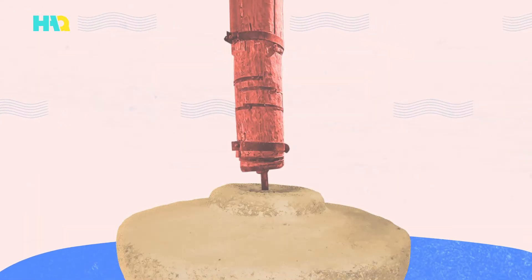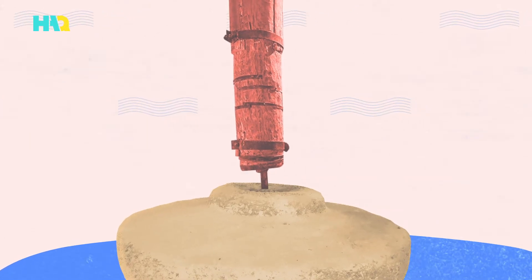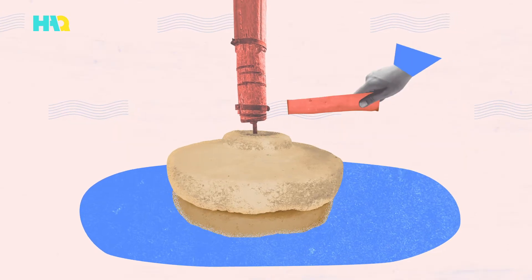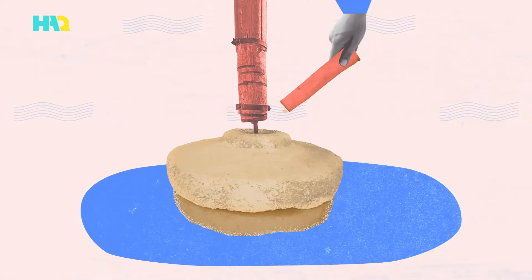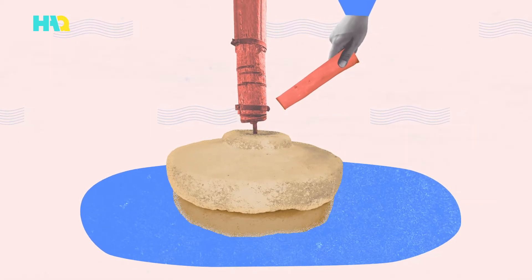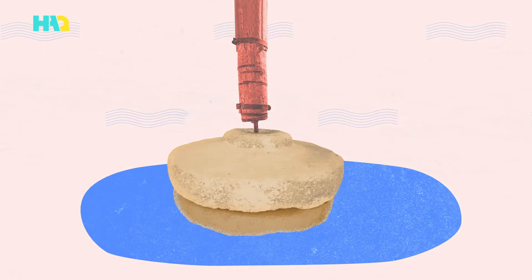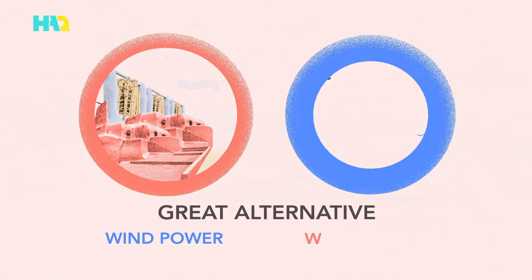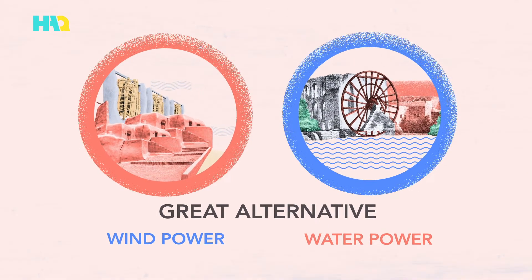The wind would turn a shaft that would then turn a large slab of stone on top of another large slab of stone. Mill operators would then pour grain into holes in the top slab. The holes would channel the grain into spaces between the two slabs so that it would be ground into flour. Power from wind was a great alternative to water power in dry, arid places.